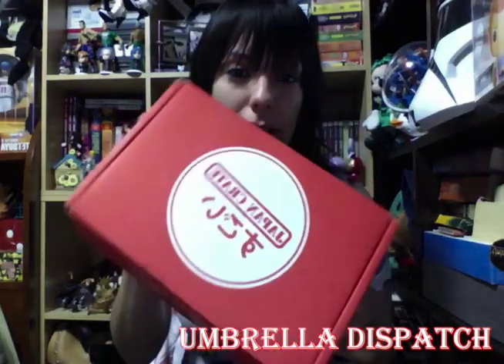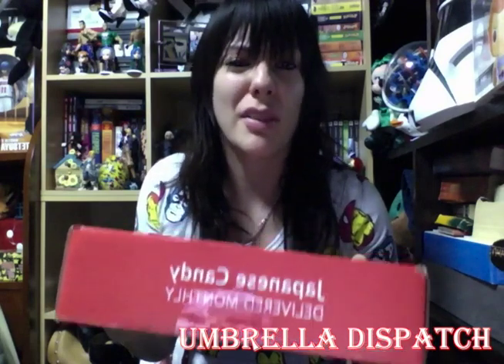Hey guys, I'm Umbrella Dispatch and today we're doing an unboxing video. I just received my Japan Crate. If you don't know what this is, I'll put a link below — they send you a crate filled with Japanese candy. You have options; I'll look up the prices for you guys as well, but this is the $25 box. I really hope there's $25 worth of something in here. Let me get my handy knife.